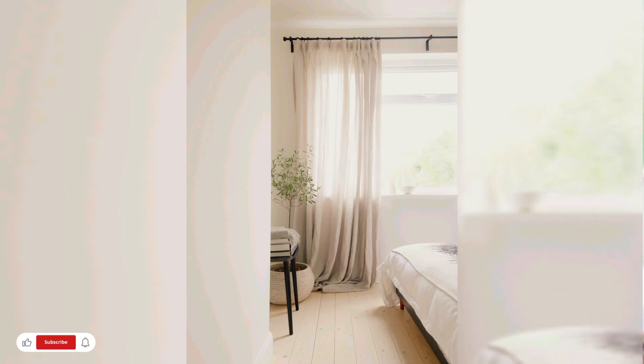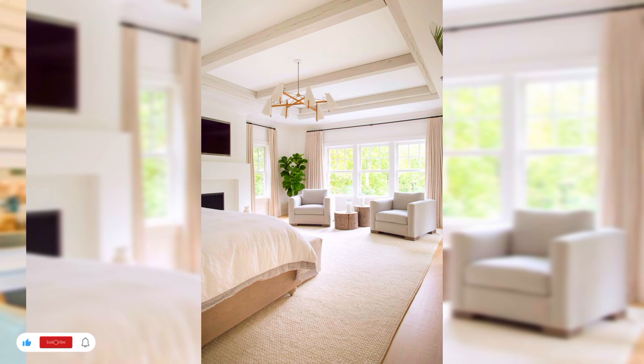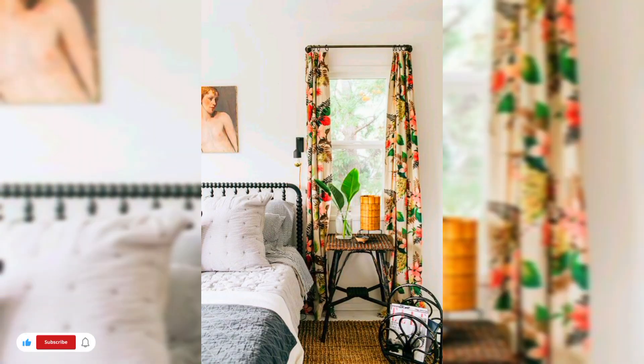These curtains are designed to keep light out, but they can also filter it beautifully in the daytime. Take this sunny bedroom interior, where the curtains are tied-back linen versions selected by the interior designer to allow soft natural light into the room.